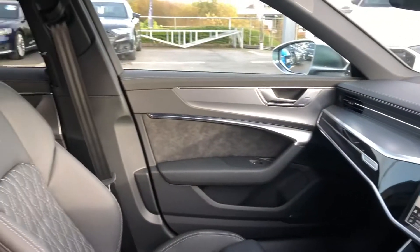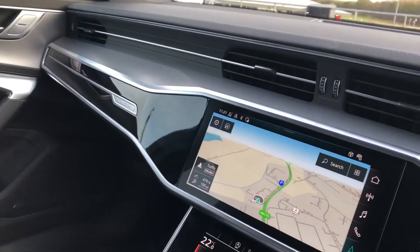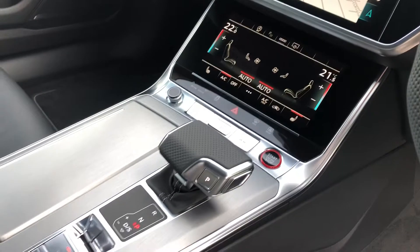Moving on to the stunning interior, we have super sport front seats, fully leather with the S embossing. Matte brushed and black gloss inlays surrounding the dual screens, including the fully touch screen MMI including sat nav. We have the three zone deluxe air conditioning.